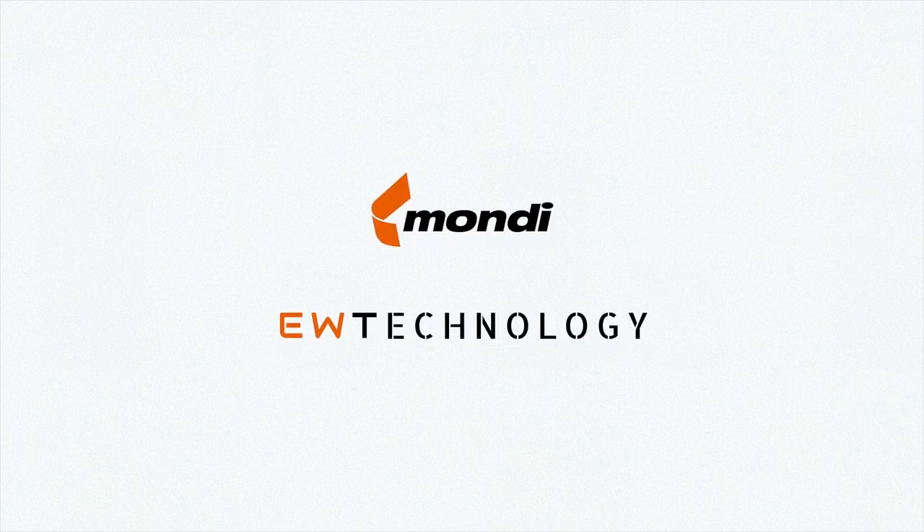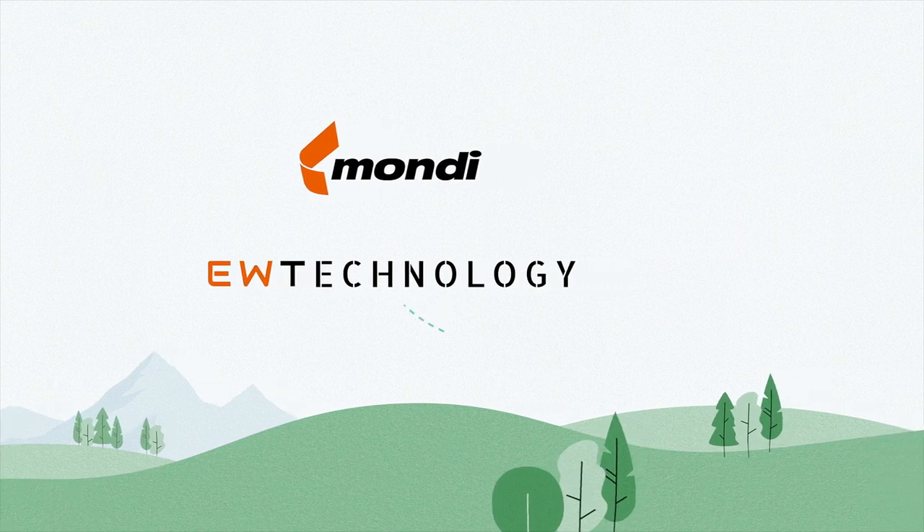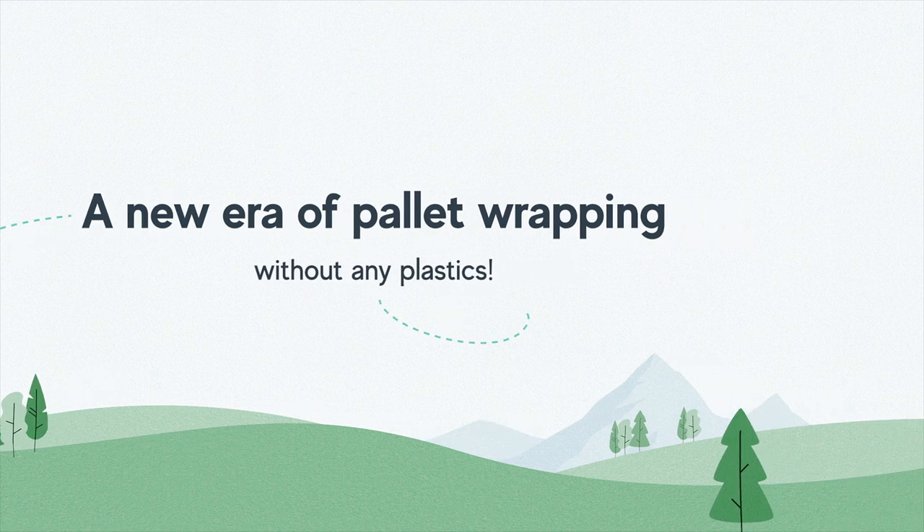We at Mondi and EW Technology are actively committed to a sustainable future. We started a new era of pallet wrapping without any plastics.